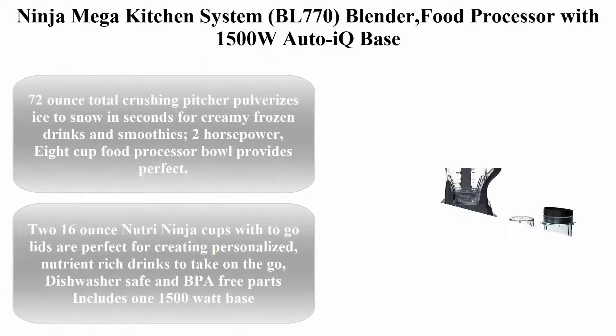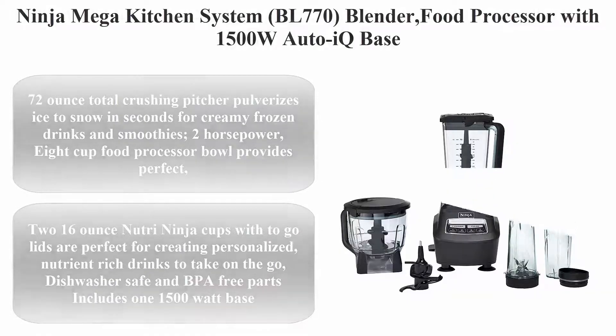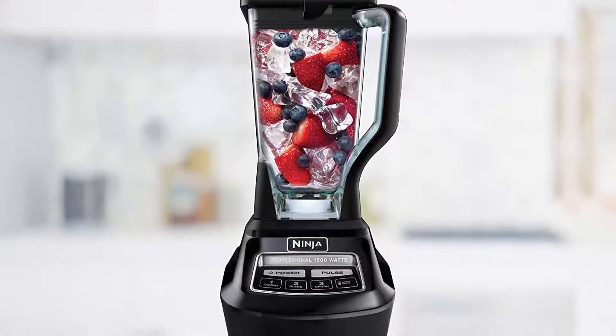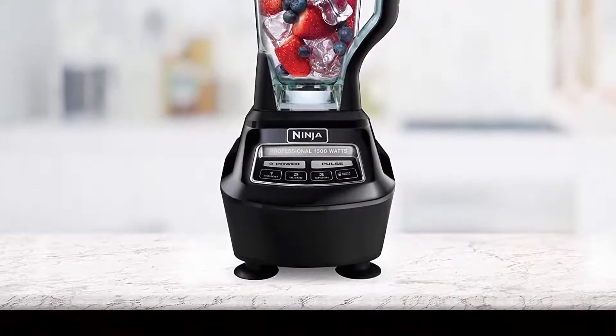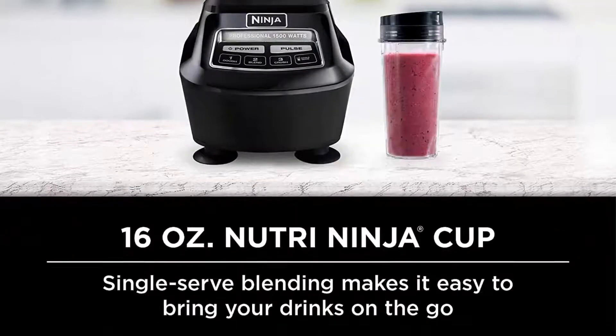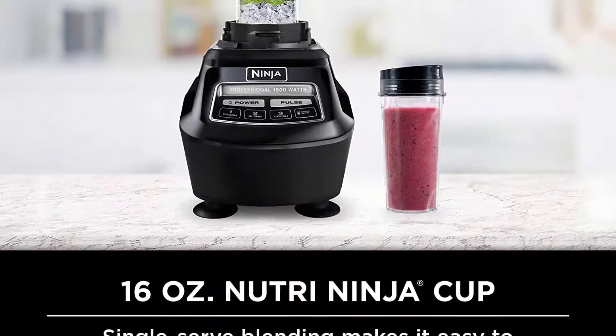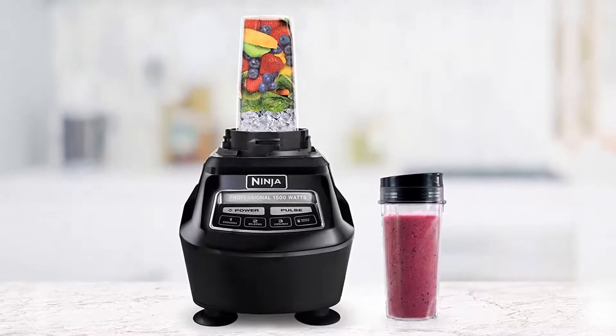Number 3: Ninja Mega Kitchen System BL770 — Blender and Food Processor with 1500W Auto-IQ Base, 72 oz pitcher, 64 oz processor bowl, and two 16 oz cups for smoothies, dough, and more. The 72 oz total crushing pitcher pulverizes ice to snow in seconds for creamy frozen drinks and smoothies.